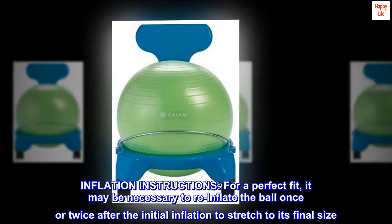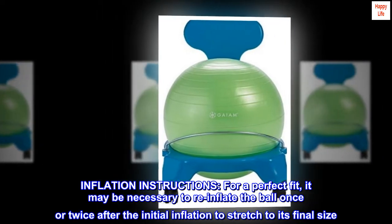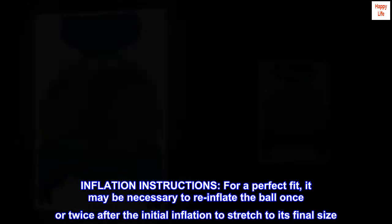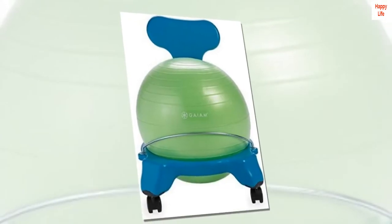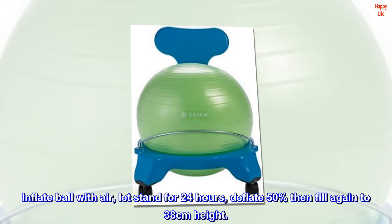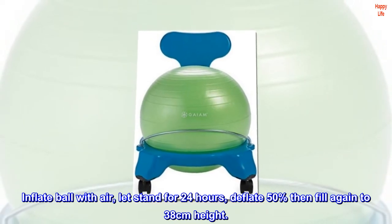Inflation instructions: for a perfect fit, it may be necessary to re-inflate the ball once or twice after the initial inflation to stretch it to its final size. Inflate the ball with air, let stand for 24 hours, deflate 50%, then fill again to 38 centimeters in height.